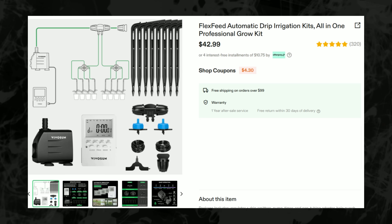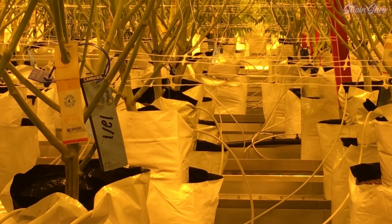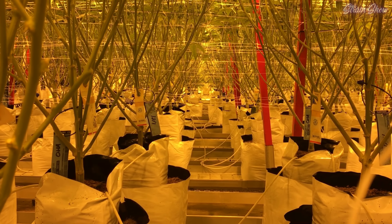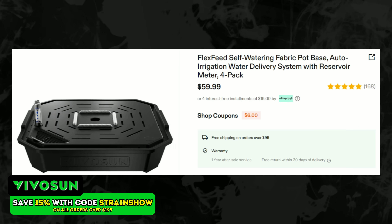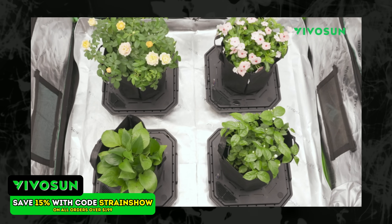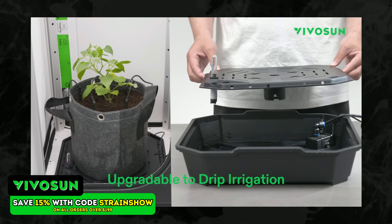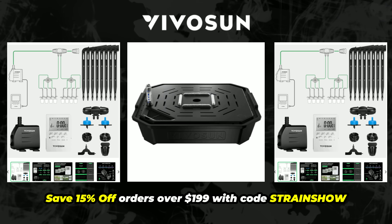There are two types of automatic watering systems I'd recommend. First are drip irrigation kits — these deliver water and nutrients slowly and evenly right to the base of your plant on a timer. They're simple, reliable, and scale really well if you're doing a lot of plants. I've used these in huge commercial grows because they work so well. You also have self-watering bases or wicking reservoirs — your pots sit on top of a water-filled base and the plant absorbs moisture as needed through capillary action. No timers, no pumps, nothing electronic, and it's nearly impossible to overwater. You just fill it up and walk away — the plant absorbs water as it needs it. Links are in the description.